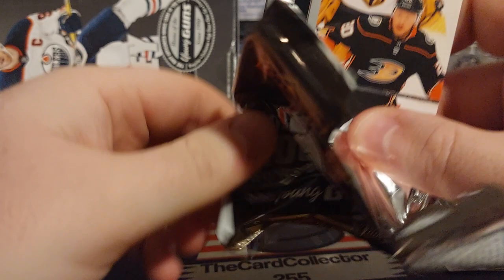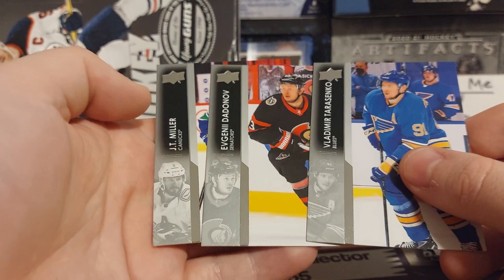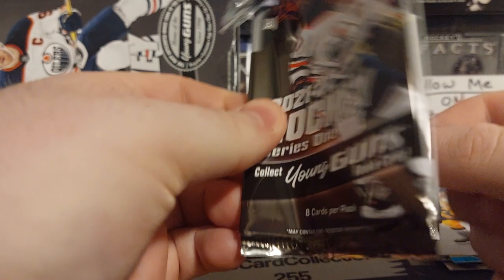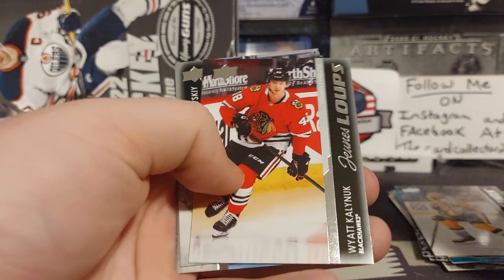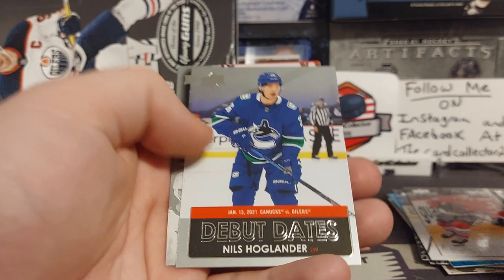This pack does not want to open — there we go. That was very difficult. Foley, Lucic, Jeremy Davis. I've been pulling a lot of Nashville the last few weeks, feels like. O'Reilly, Smith. Oh, a Frankie Young Gun of Wyatt Kalanick — that's a nice one. Campbell, Andre Vasilevsky, Dabrinkat, Smith.